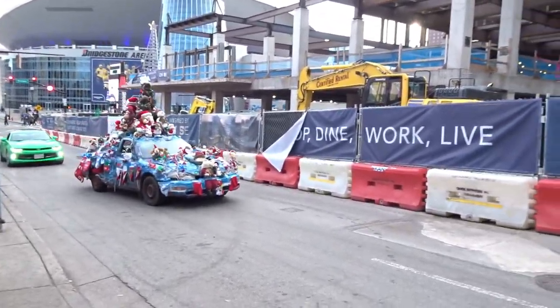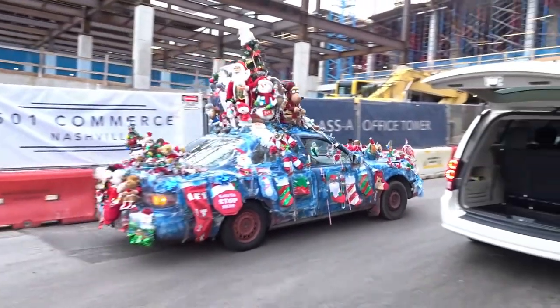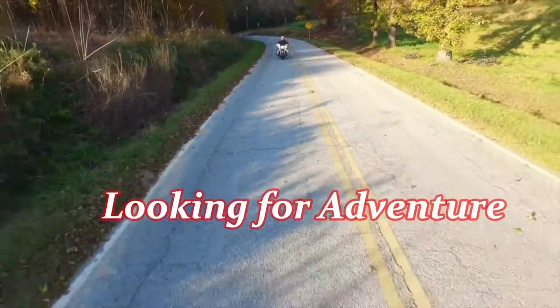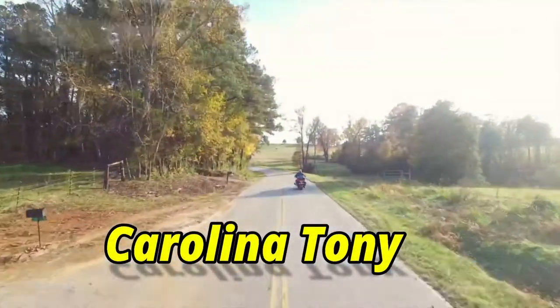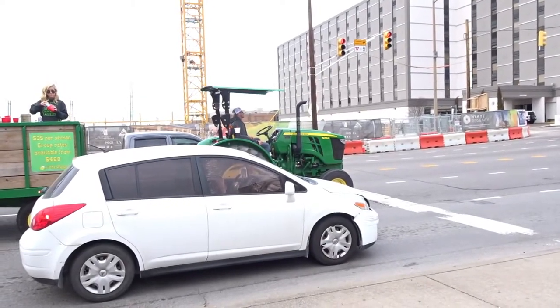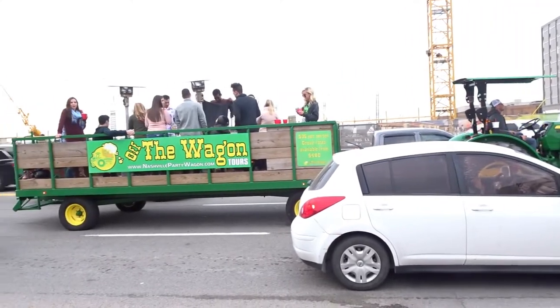Look at this car — I'd say they're decorated for Christmas. Here's another mode of transportation in Nashville: a John Deere tractor on a party wagon.